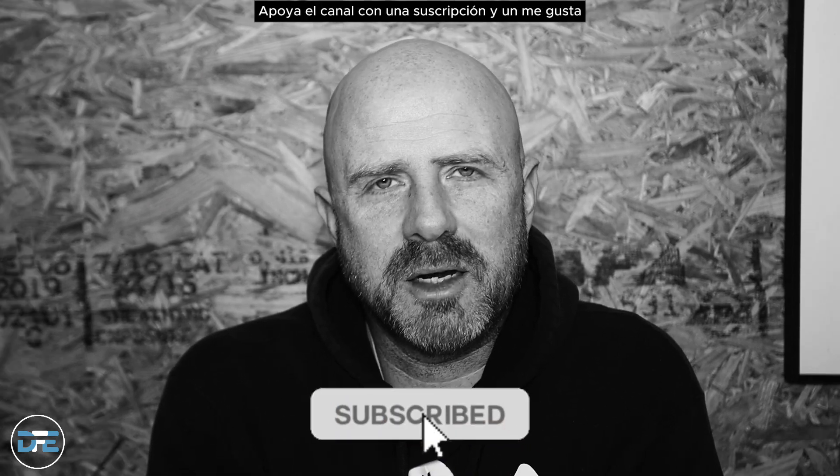Please, if you have a moment, support the channel with a subscribe and a like. If you have any questions, feel free to put them in the comments and I'll answer them as soon as possible. Thanks for checking out the channel.